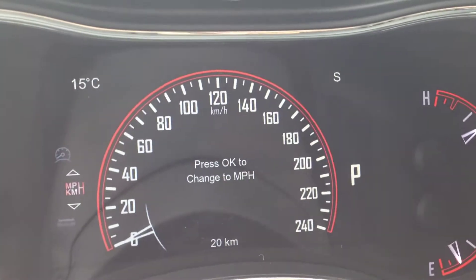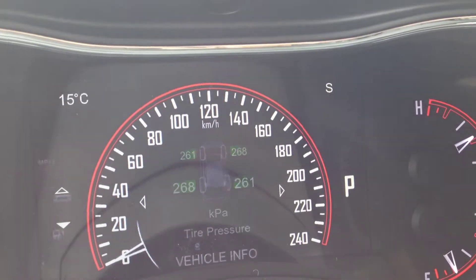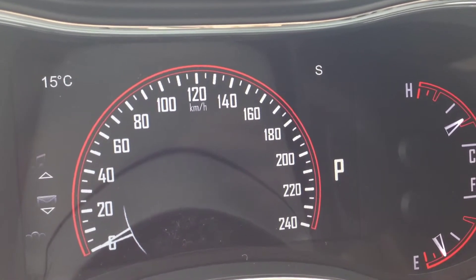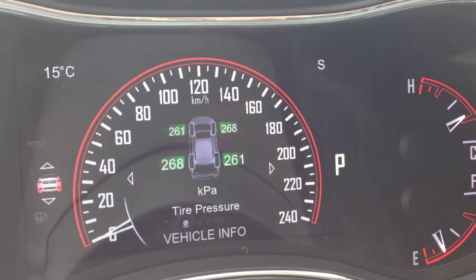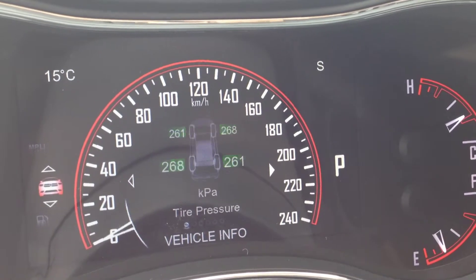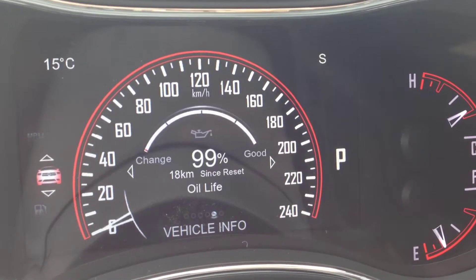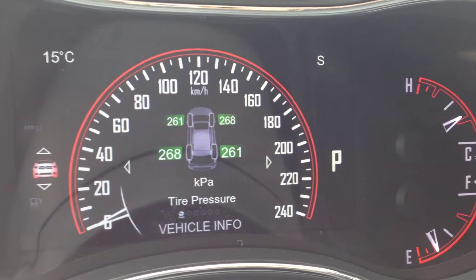We have cruise control on the steering wheel and a vehicle information center. You control this screen up here where you can see fuel economy, trip meters, music, and message center. In the vehicle info menu, you have tire pressure, transmission temperature, oil temperature, oil pressure, oil life, and battery voltage — really nice peace of mind.